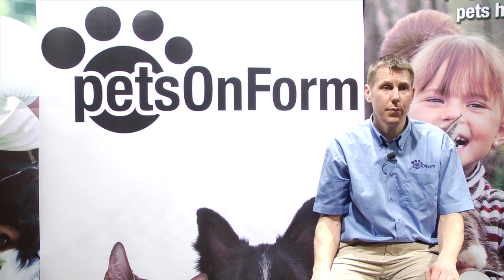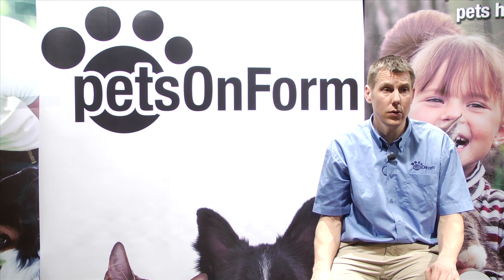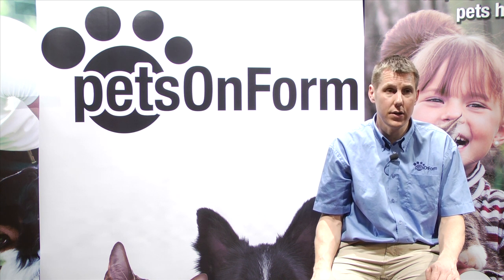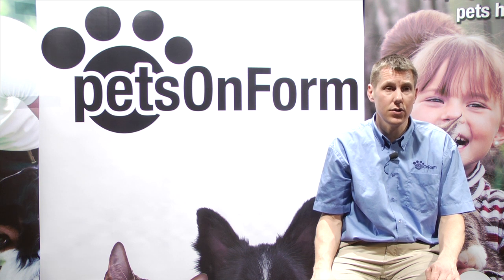Making sure that your cat has the correct body condition score is one of the most significant things that you can do to ensure that he or she stays healthy and lives a long and full life. The first part of this is to know how to measure body condition score accurately. Though ultimately you are making a comparison to the diagram, it is essential to lay your hands on your cat and have a good feel of its body.